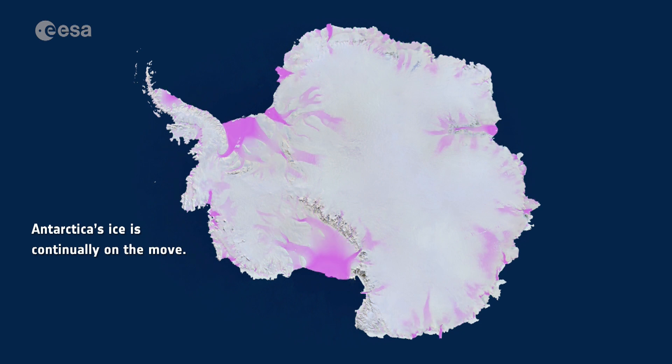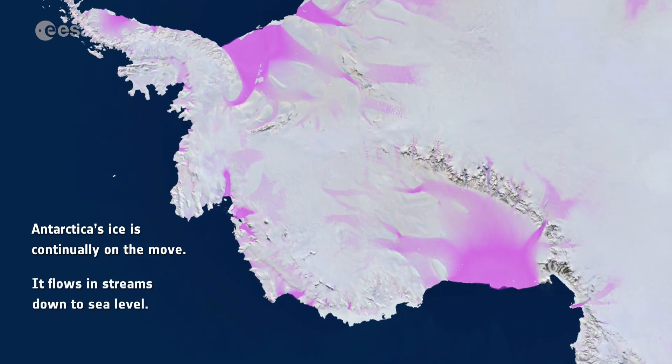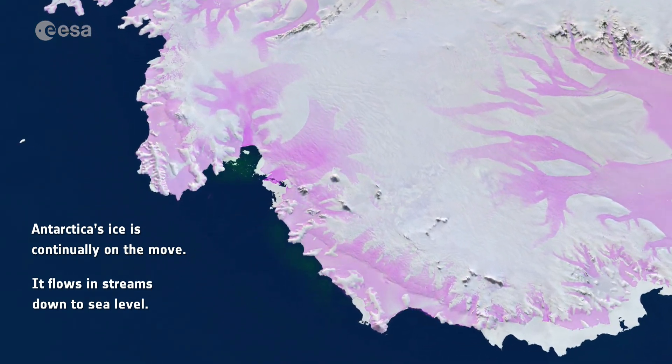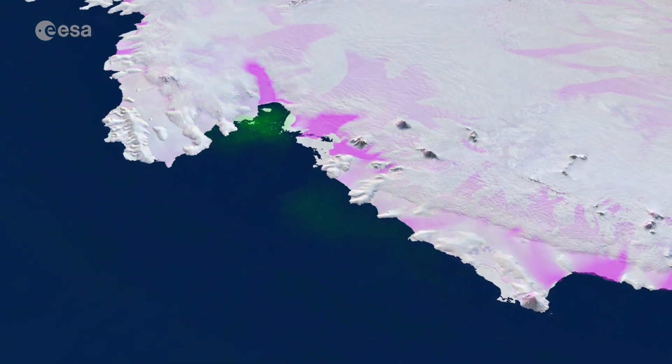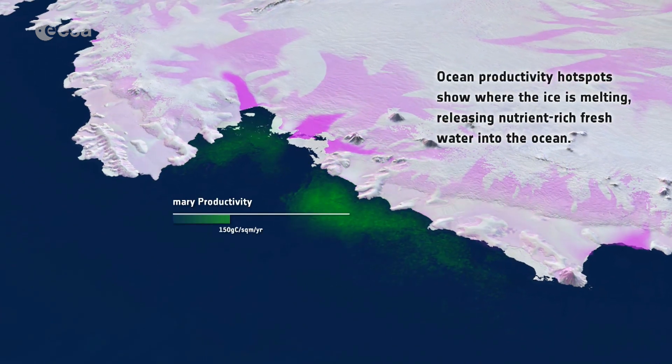ESA's CryoSat and the Copernicus Sentinel-1 missions have been used to measure subtle changes in the elevation and flow of ice shelves, that in turn reveals how huge canyons are forming underneath.